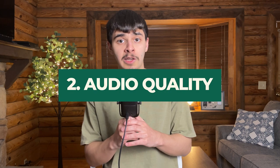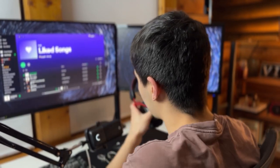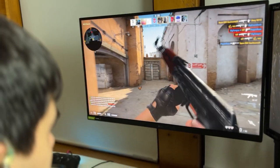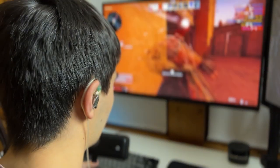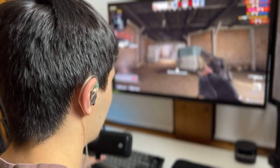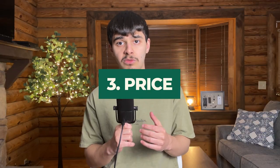The next reason you should try IEMs is because of their audio quality. I compared the audio quality to my headphones while listening to music and the difference was little to none. The only difference might be the sense of direction while gaming — you can hear the direction in both, but it just feels different in your ear rather than around your ear. But still, IEMs have great audio quality for the price, which leads me to my next reason.